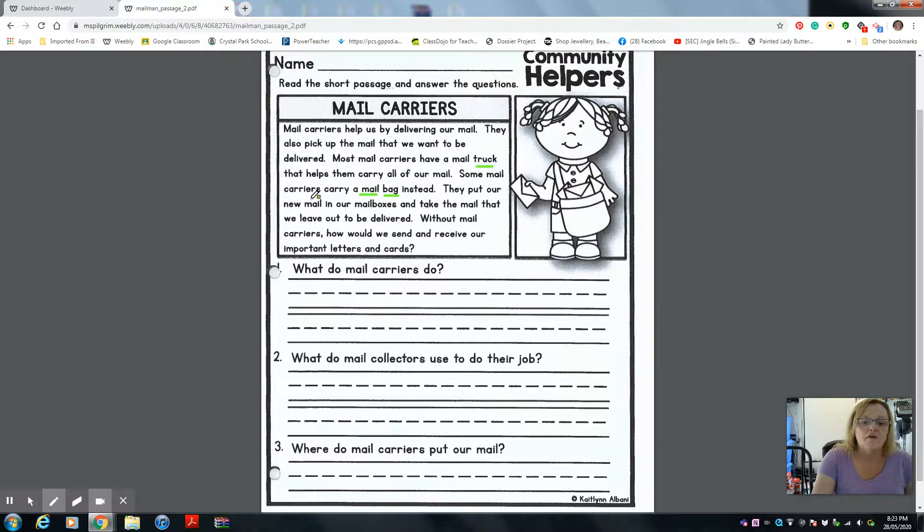They put our new mail in our mailboxes and take the mail that we leave out to be delivered. Without mail carriers, how would we send and receive our important letters and cards? That's a good question — I would like for you to think about that. What if all mail carriers said they weren't doing their job anymore, they quit or went on strike? How would we send and receive our important letters and cards? Something for you to think about.